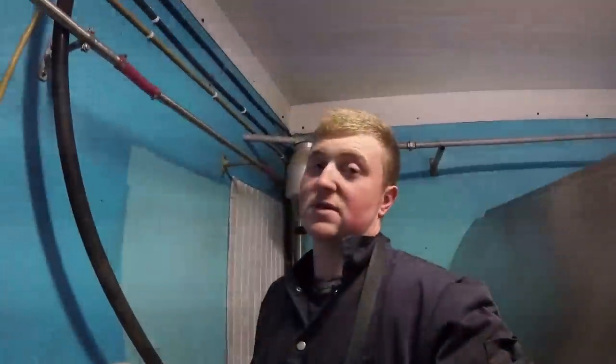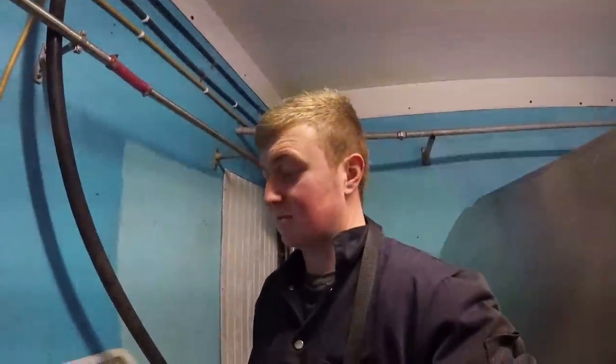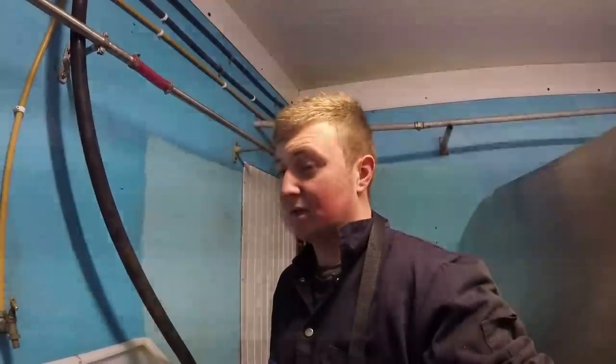Hello everybody, welcome back to another video. Don't forget to like the video and subscribe to the YouTube channel — videos every Wednesday, sometimes Friday, and always Sunday. Today it's Friday morning, a nice cool morning, and we are milking cows this morning. I'm going to show you the calves and how I feed them, and I'm going to crack on now and get the milking started.